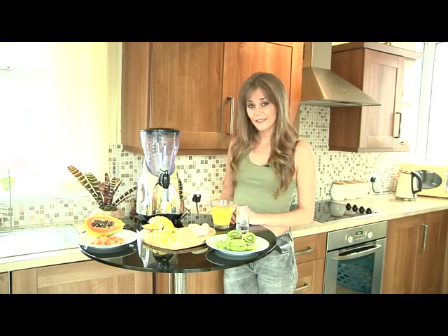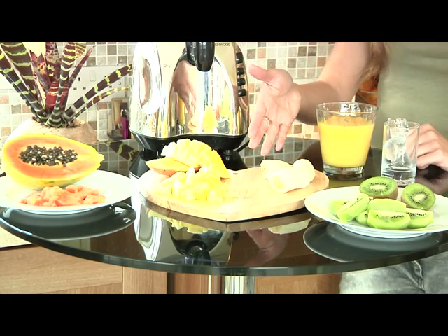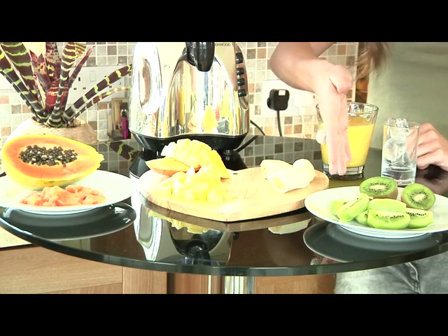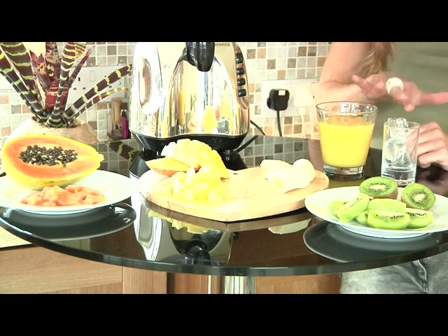And don't worry, it's not difficult to make. All you need is the blender and of course the fruit. Here we have one large banana which I've peeled and cut into about one-inch pieces, two kiwi fruits peeled and quartered, half a mango peeled and diced, half a papaya peeled and diced, a cup of freshly squeezed orange juice and three ice cubes.